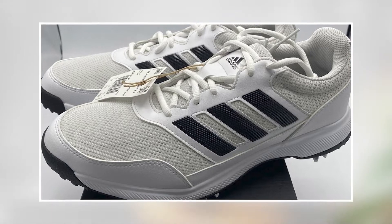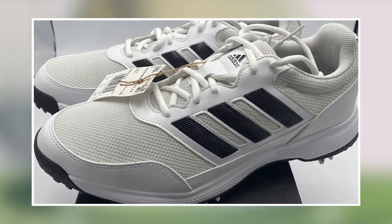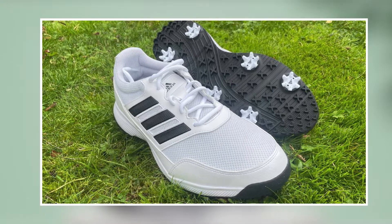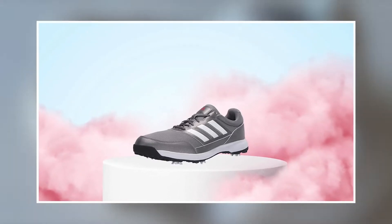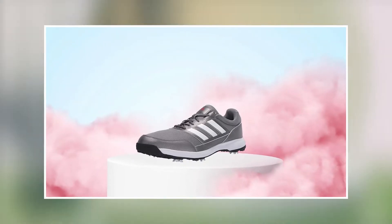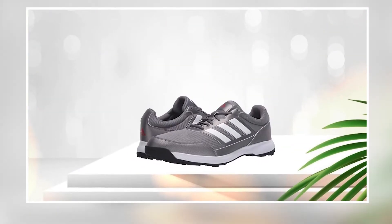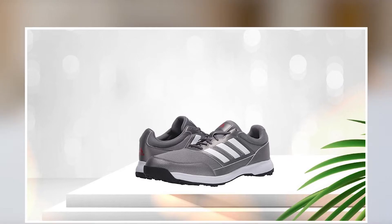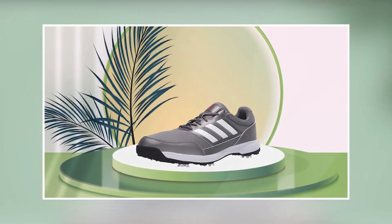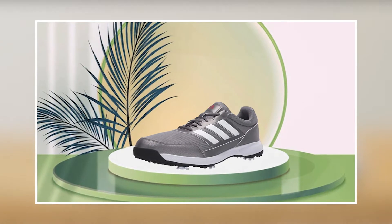The Adidas Men's Tech Response Golf Shoe is a high-quality shoe designed for golfers who want a comfortable and supportive shoe on the course. It features a durable construction with a synthetic and mesh upper that provides both support and breathability. The midsole is made with a lightweight and responsive material that helps absorb shock, and the outsole provides excellent traction on a variety of surfaces, making it ideal for wet or slippery terrain.